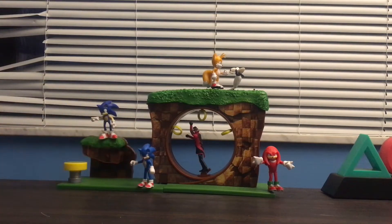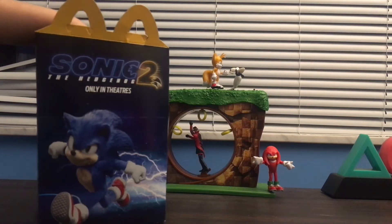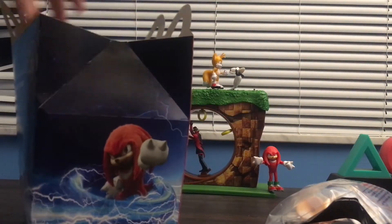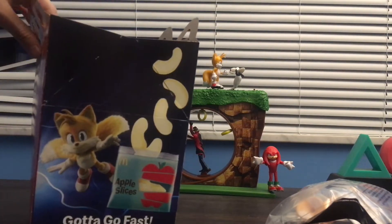In today's video I'm going to be reviewing Sonic 2 Happy Meal toys. Let me show you the quick box. Here's Sonic, here's Knuckles, there's the signature, and there's Tails for tasty apples.